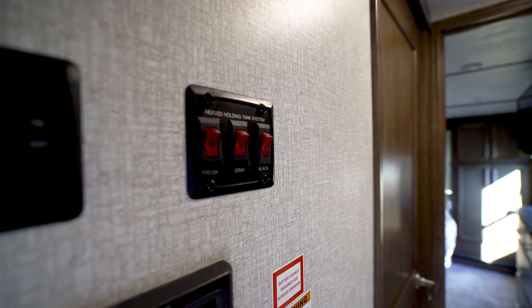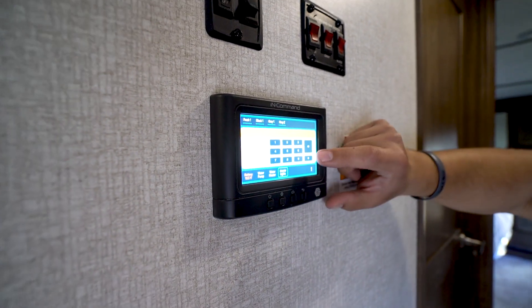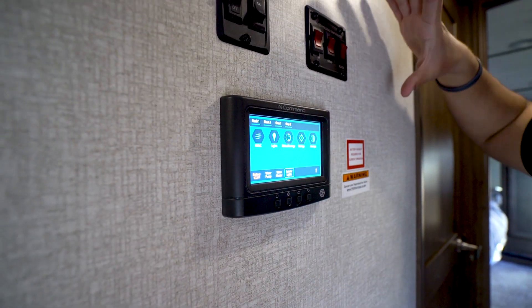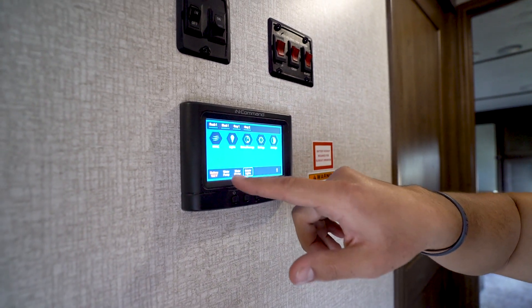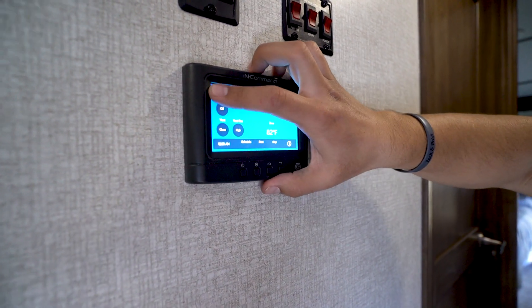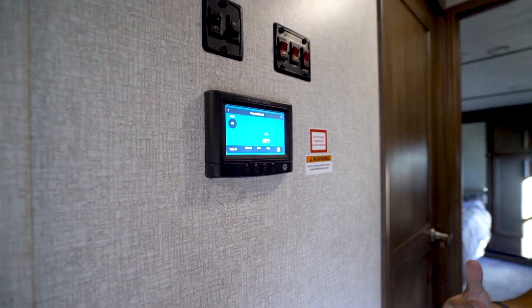Right underneath that is the iN-Command system — an awesome system that takes all the big ugly control panel and condenses it into everything right here. You can control lights, slides, HVAC, water pump, and water heater. One of my favorite parts: you have front AC and rear AC, and you can actually schedule when you want the AC to start and stop — set the temp you want it to reach and have it stop at a certain time. I personally think that is an awesome feature.